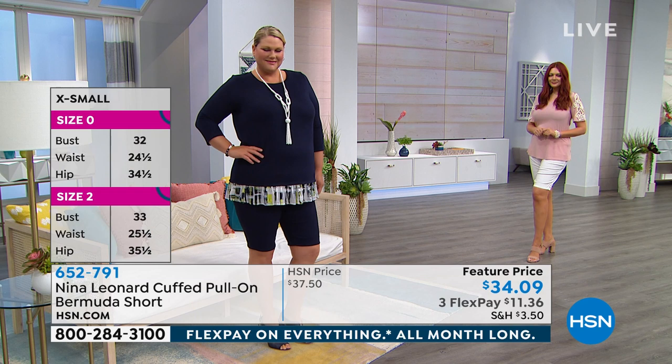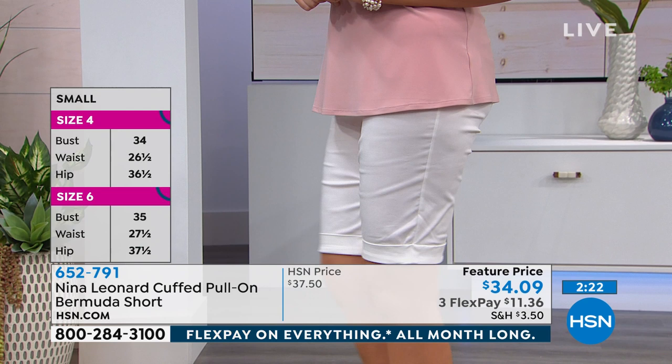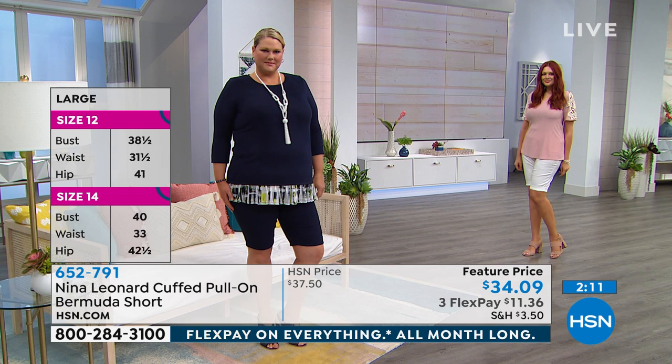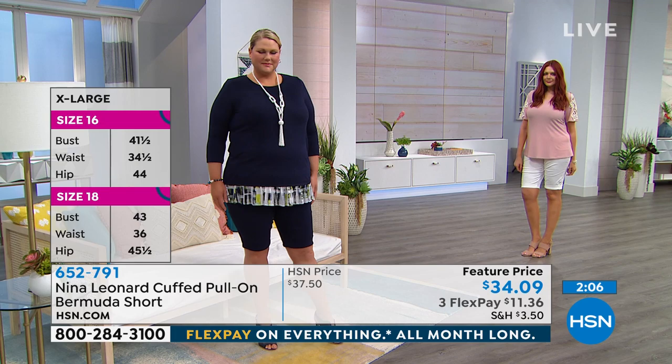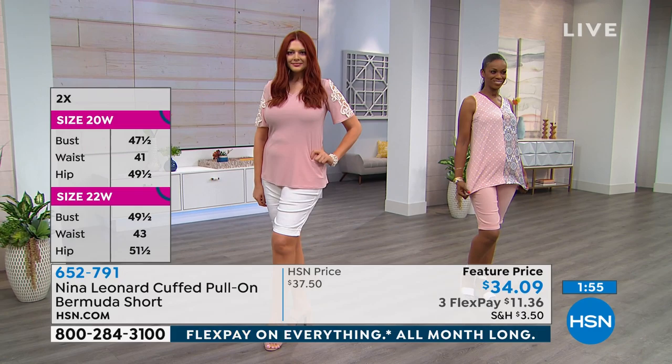Jamie has it on in the navy, paired back with a navy shirt we'll show a little later that has a bit of design on it. Julia has it on in ivory, picking up the ivory from the crochet of her shirt. Whether you're covering with a longer shirt or tucking it in to highlight the pocket detail, either way looks super cute. You can really get away with a lot of different styles — a tucked-in fitted button-down or something with a more trapeze shape.